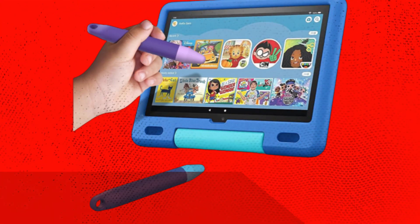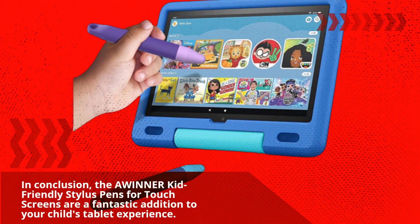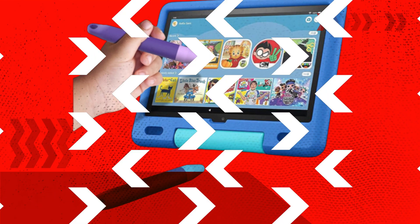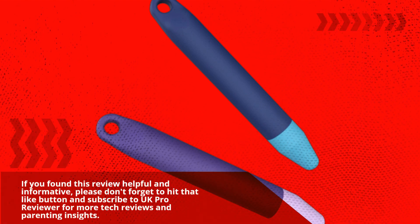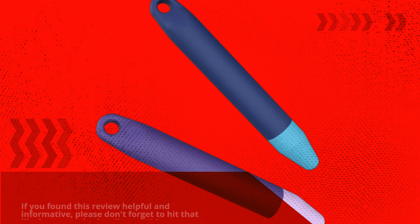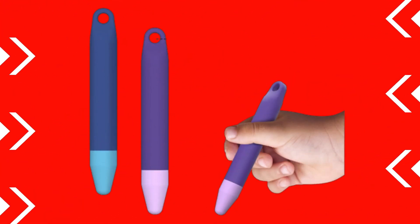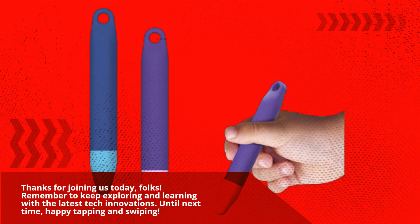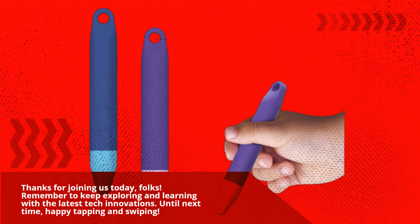In conclusion, the AWINNER kid-friendly stylus pens for touchscreens are a fantastic addition to your child's tablet experience. If you found this review helpful and informative, please don't forget to hit that like button and subscribe to UK Pro Reviewer for more tech reviews and parenting insights. Thanks for joining us today, folks. Remember to keep exploring and learning with the latest tech innovations. Until next time, happy tapping and swiping.